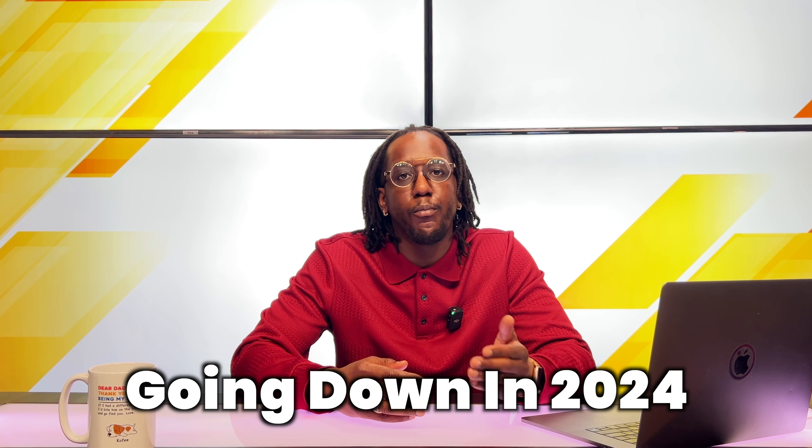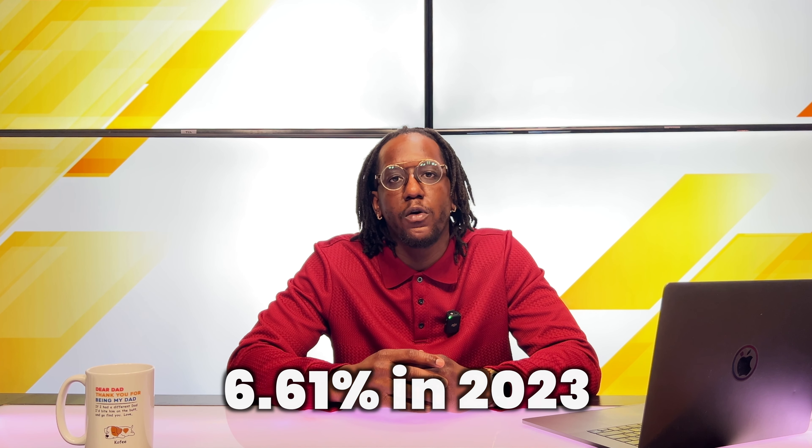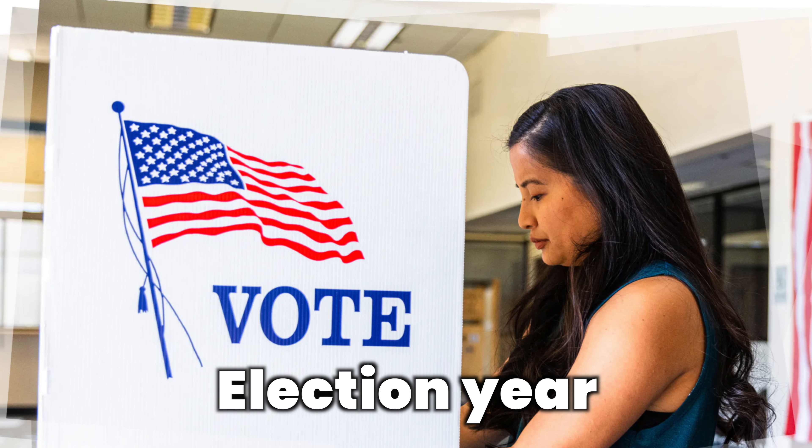If you checked out of the real estate market in 2023, you probably missed the changes going on when it comes to mortgage rates. They have been continuing to come down and we see signs they will continue going down even more in 2024. Mortgage rates ended 2023 at 6.61%, which is right about the same where we started the year in 2023. Rates are being forecasted to drop below 6% this year. Now that inflation has slowed down, many people believe the Fed will continue bringing down interest rates. And something to keep in mind is that in every election year, mortgage rates tend to come down as well.